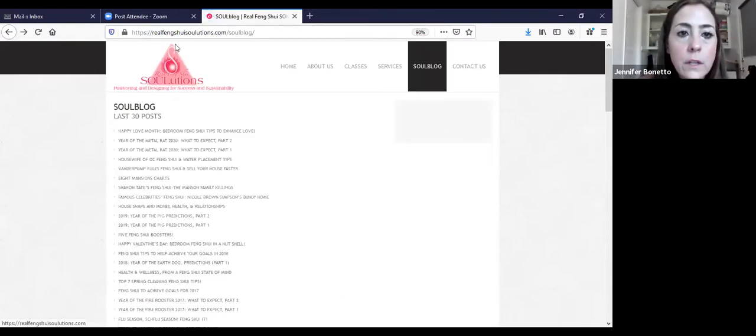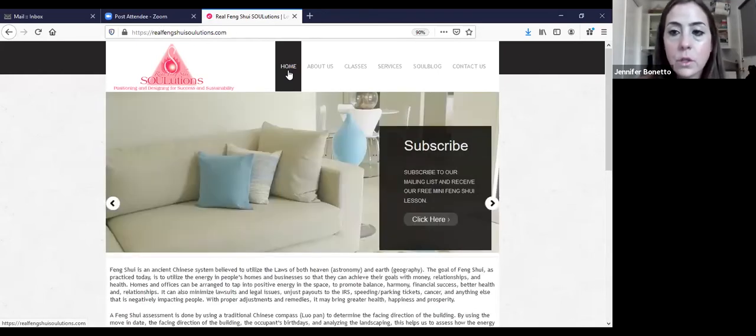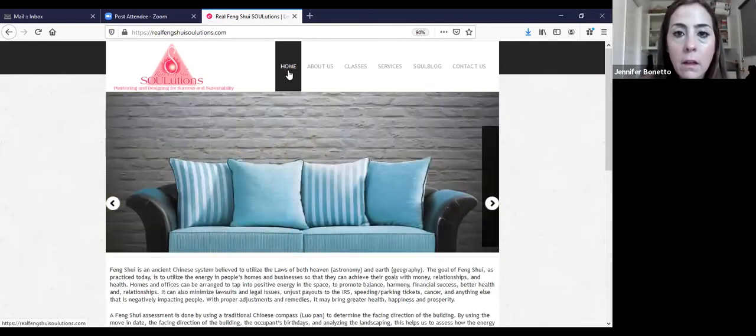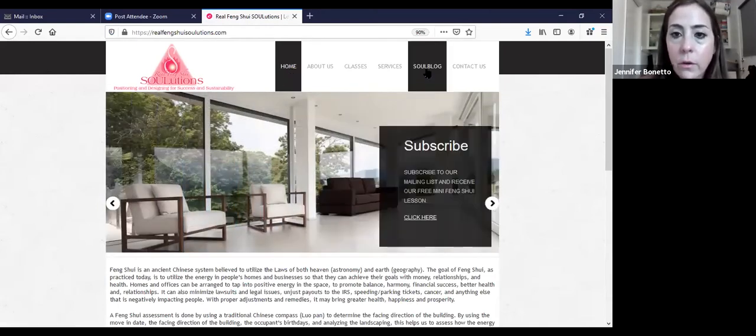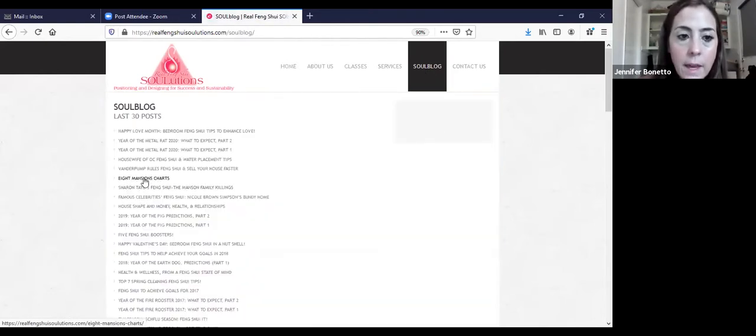I'm going to start screen sharing right now. I want you guys to first go to my website. To get there, go to realfengshuisolutions.com and then forward slash soul blog. If you're at the homepage or if it's too long to type, just do realfengshui.com — R-E-A-L-F-E-N-G-S-H-U-I.com. Once you're there, go to the soul blog and then just click on the eight mansions chart.